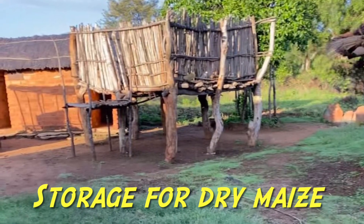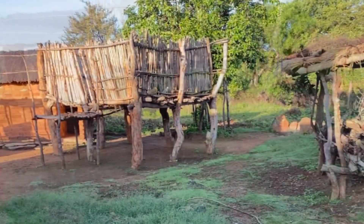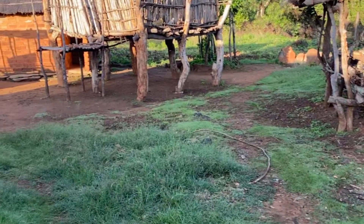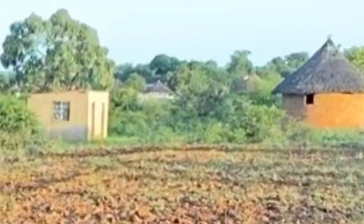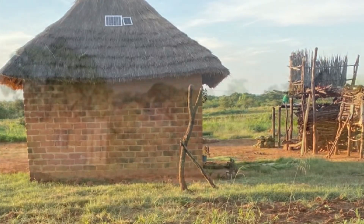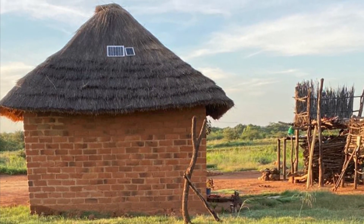Dry stalks are used as food for cattle. The village is structured with certain areas to store certain things — the granary for food and another storage area for dry stalks of maize. And there are several other smaller villages around the main homesteads.